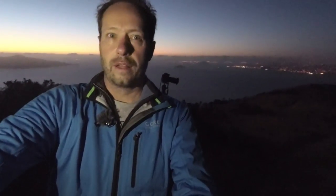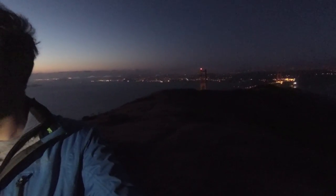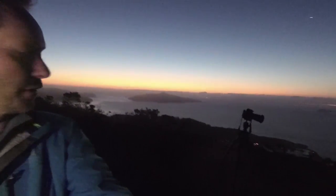The last 30 minutes walking around here have been really tricky. I've been trying to find a composition and doing that in the dark is not easy at all. I think I've got something - I've set my tripod up, there's a rock in the foreground and a leading line of path which goes to the bridge.